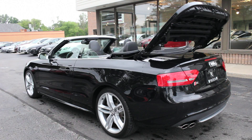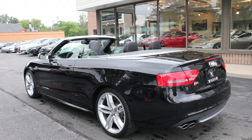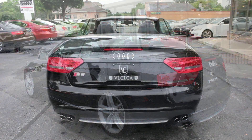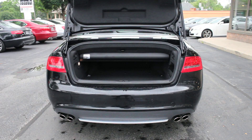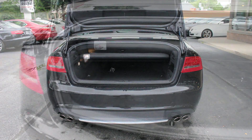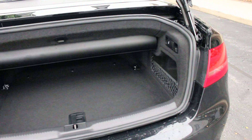The Audi S5 has a trump card that the competition lacks, and that's its drop-dead gorgeous styling. For buyers, it's an additional reason to feel good about spending a little more — and let's face it, when you're paying for a performance car, looks are important, and by this measure the S5 stands alone. This is the 2010 Audi S5.